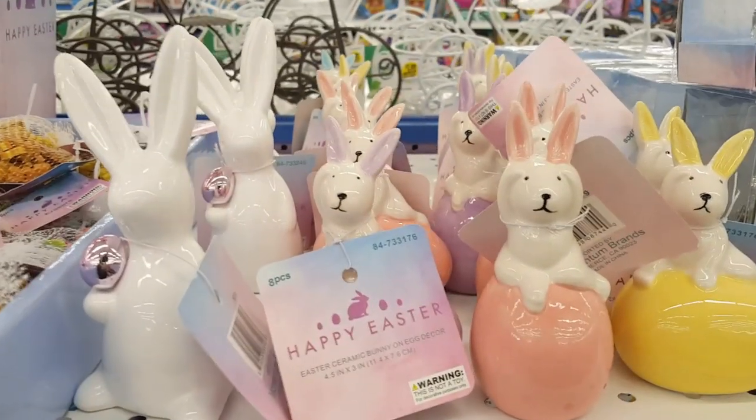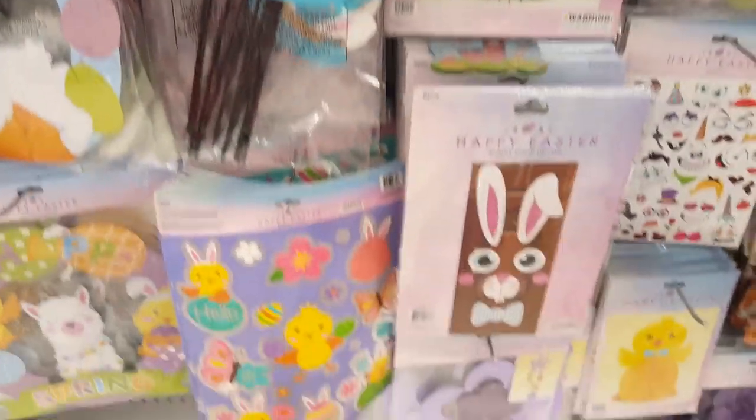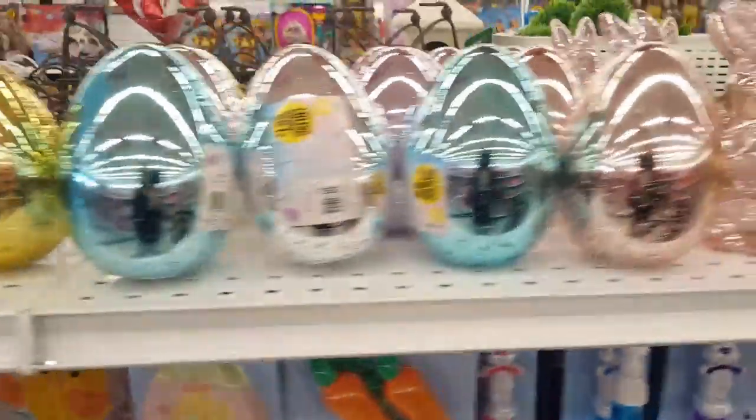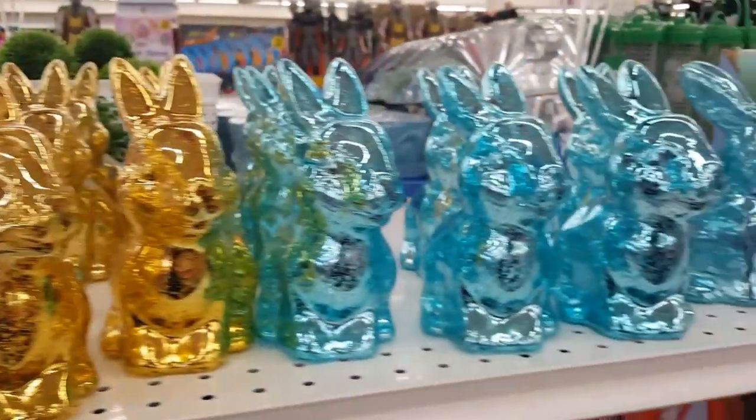And these bunnies — I bought a couple of these, they're so cute. I know the word 'cute' is just hard to stop saying when you're at the 99-cent store. And all of these cool eggs — you want to see? They look like they're glass and they're not — they're $1.99, a hard plastic. All the little bunnies!